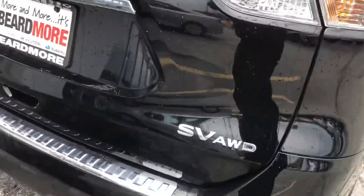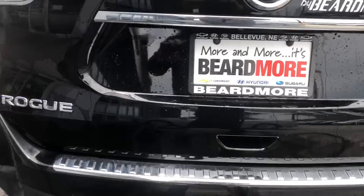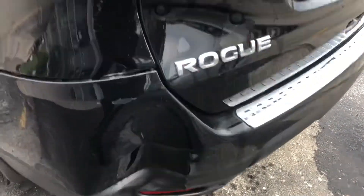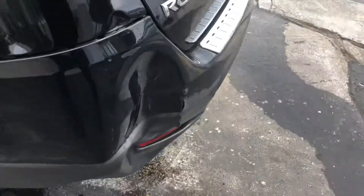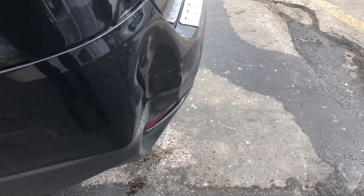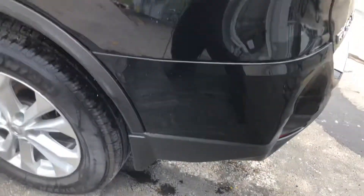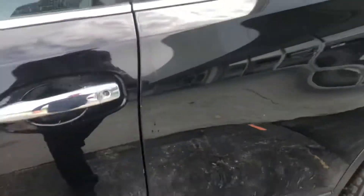I'm looking for any rust or dents. I do not see any. It's 2015. It does have a pretty good incident right there. Scuffs right there.